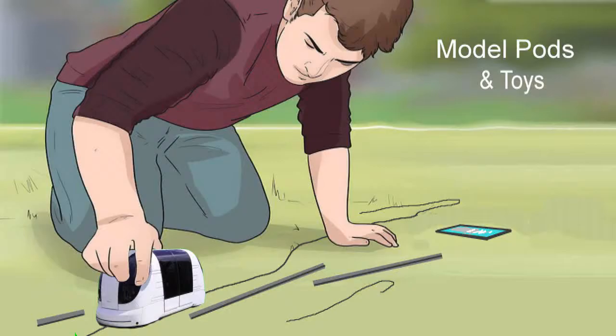Sometimes elevators fail while in use and riders may become trapped for a period of time. Actions are put into motion when this occurs to resolve the situation, but it requires trapped persons to remain calm and follow certain procedures.